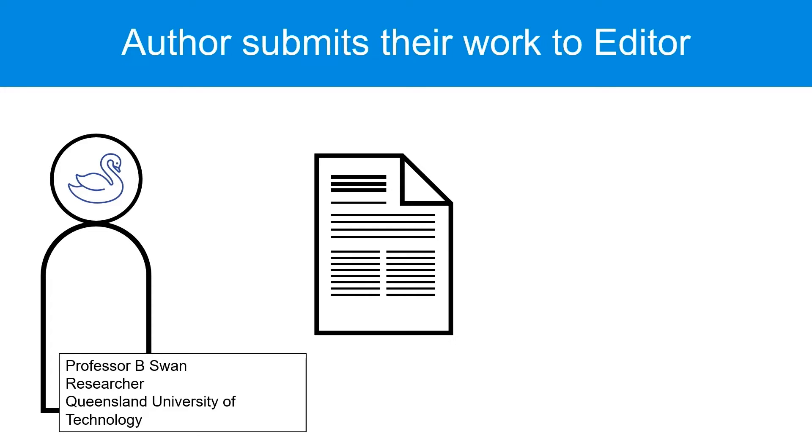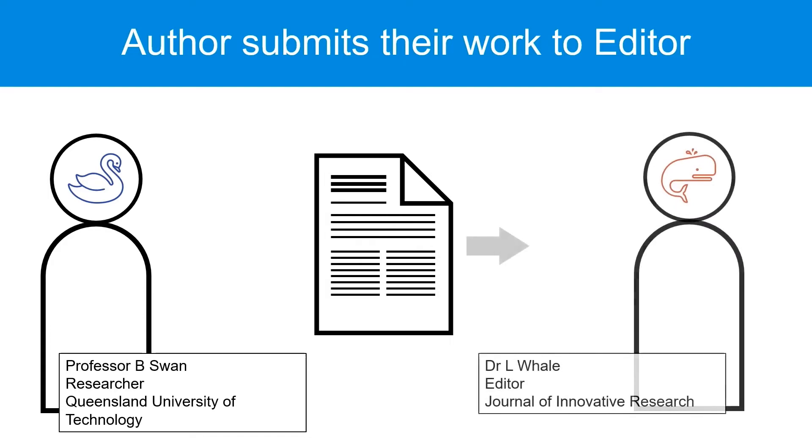The process of peer review starts once an author has written a paper that reports on some original research they have done. The author picks a journal and sends their paper, known as a manuscript, to the editor of the journal.